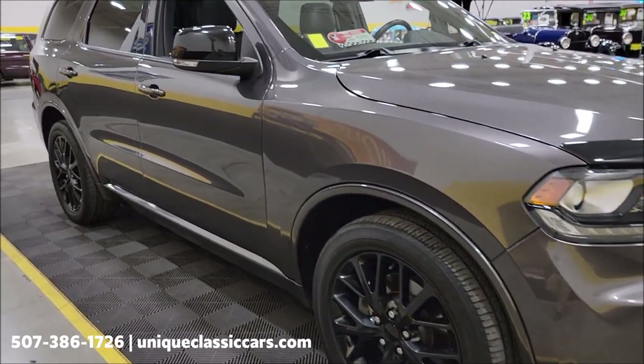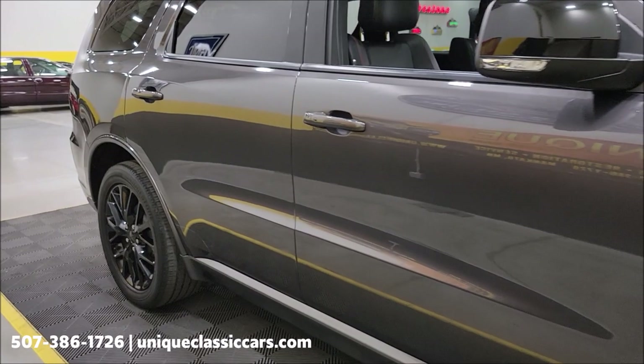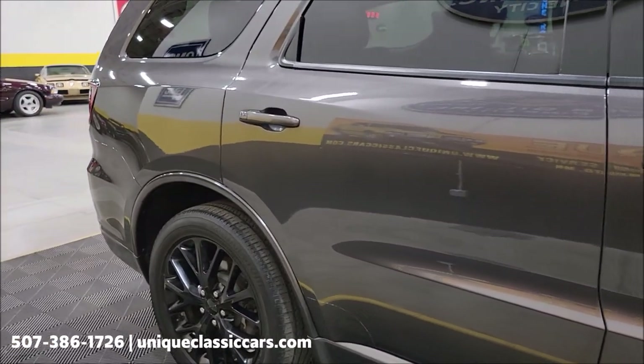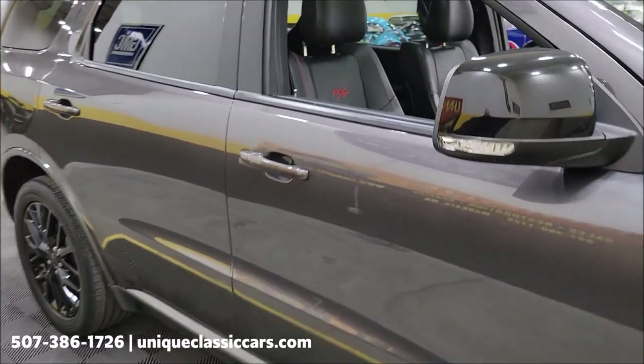Let's take a look up and down the passenger side — pretty much free of dings and scratches, especially considering the miles. It's well taken care of.